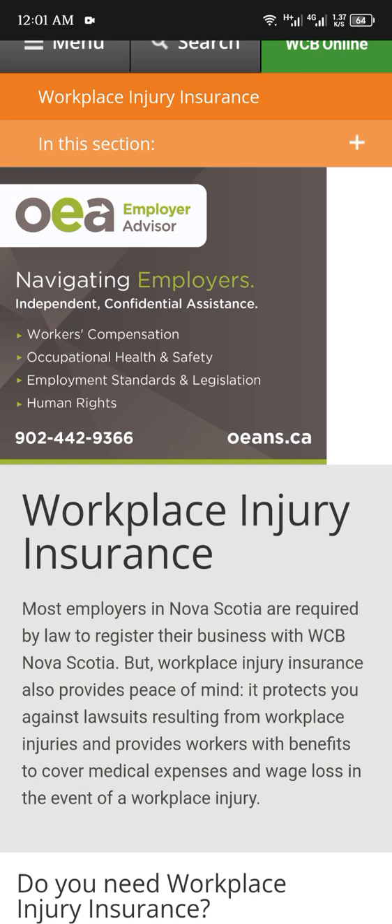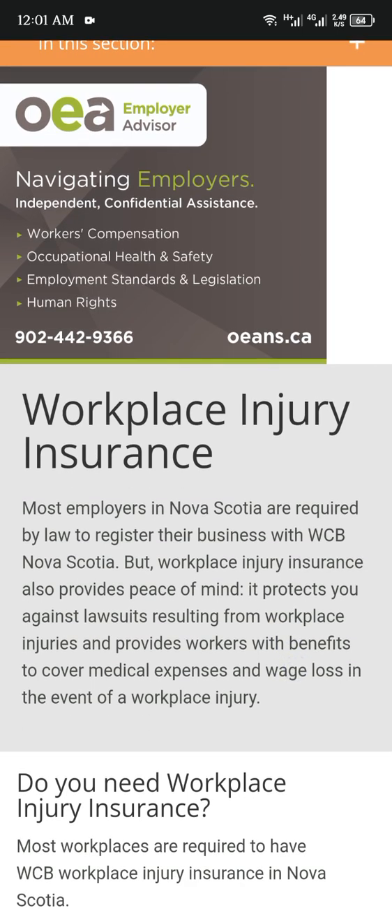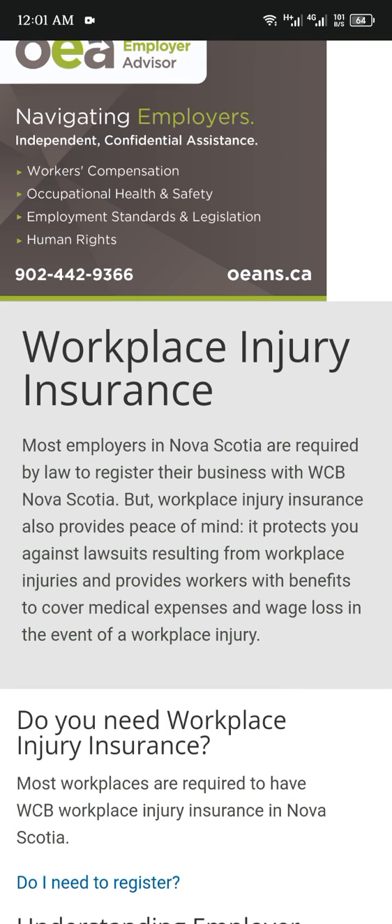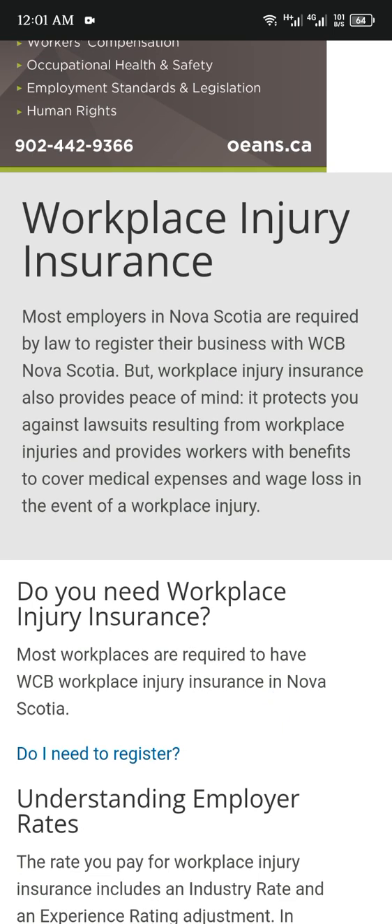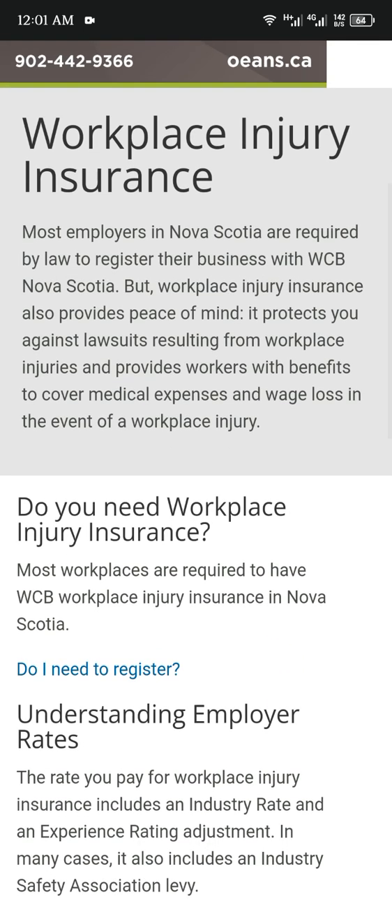It protects you against lawsuits resulting from workplace injuries and provides workers with benefits to cover medical expenses and wage loss in the event of workplace injuries. Do you need workplace injury insurance? Most workplaces are required to have WCB workplace injury insurance in Nova Scotia. Do you need to register?